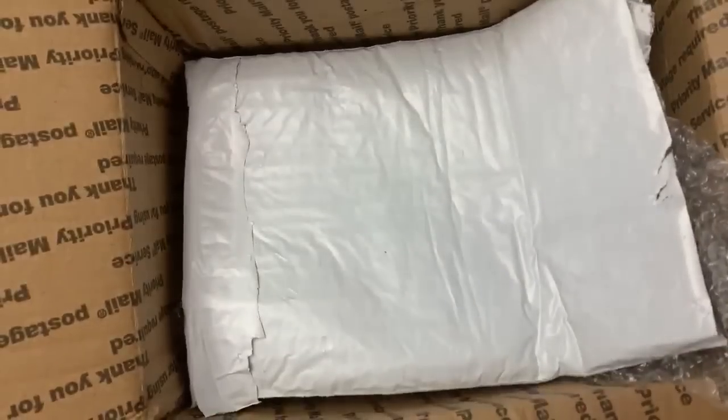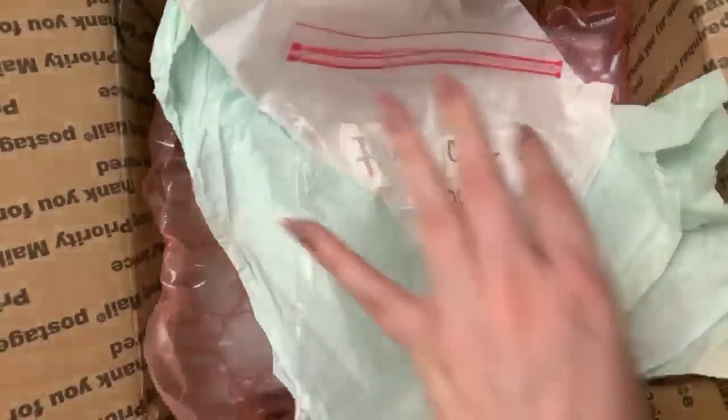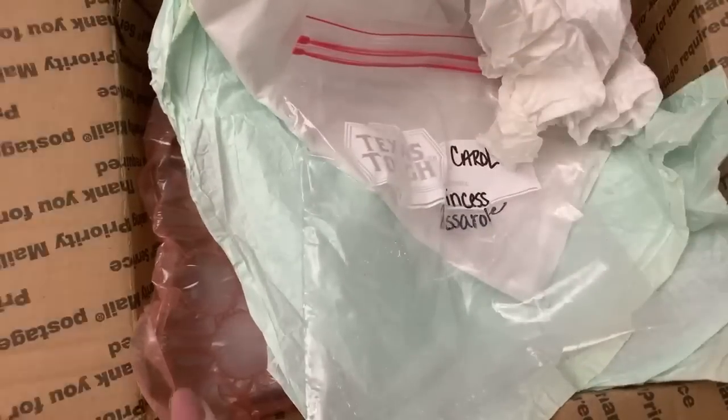I just want to make sure I wasn't missing anything. Bubble wrap? Thank you so much, Lucy. I don't know if you have an Etsy or a channel or whatever, but post it — because I'm sure people are going to be interested in seeing what you do.